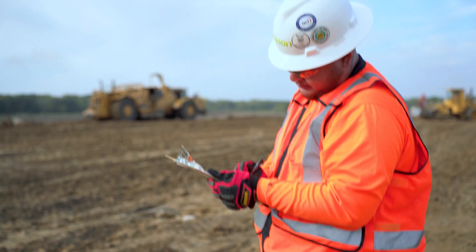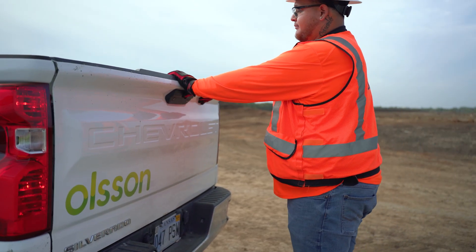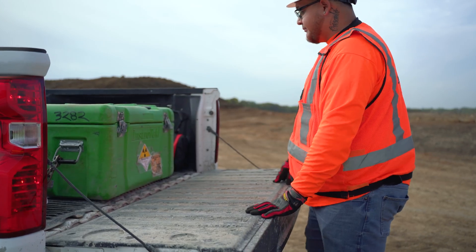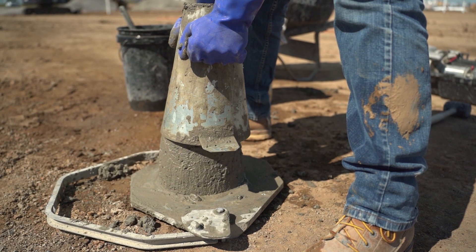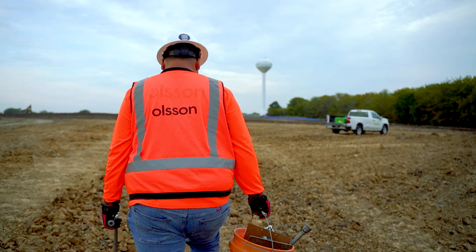We also use a portable nuclear gauge to perform compaction and moisture testing on soil and any other type of subgrade needed. When I first started working at Olsen, I didn't know much about construction material testing. I like to tell the people I train that you can learn this job as you go. For the first month or so, I worked with a senior CMT tech who taught me everything he knows. I started out with no experience, but we have a great group here that helped me learn.